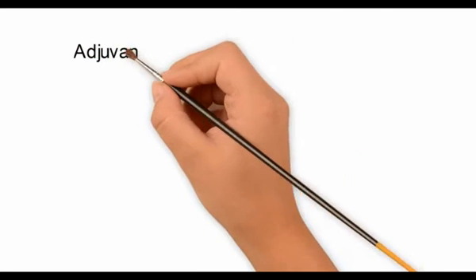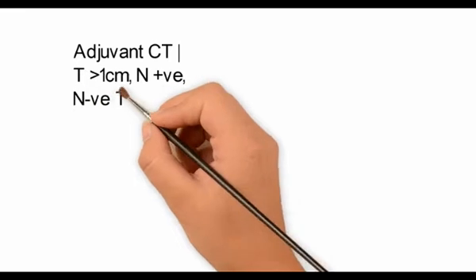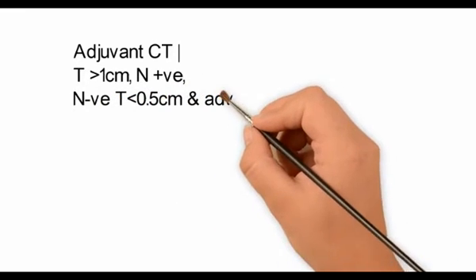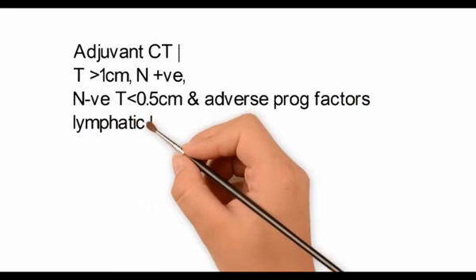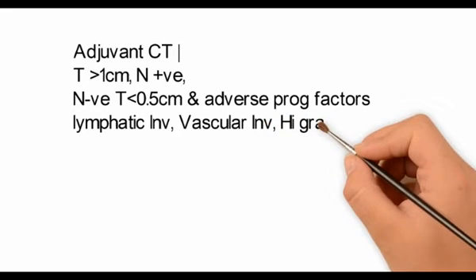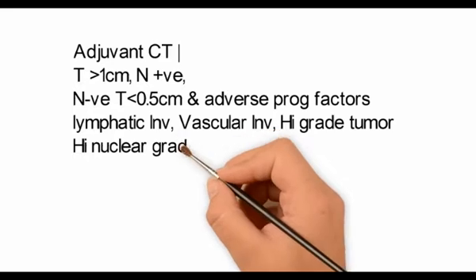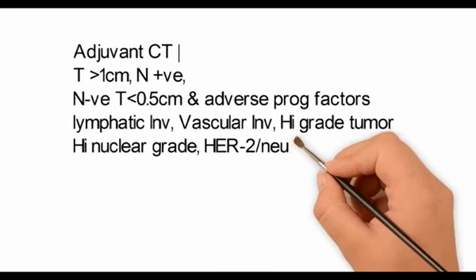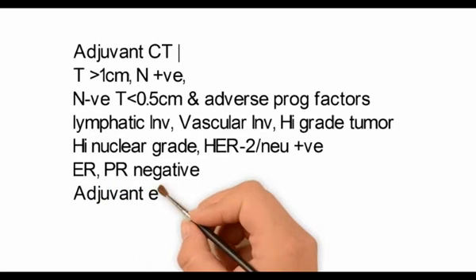Adjuvant chemotherapy is given in 3 conditions: if the tumor size is more than 1 cm; if the nodes are positive; and if the nodes are negative with the tumor size being less than 0.5 cm, only in the presence of adverse prognostic factors such as lymphatic invasion, vascular invasion, high grade tumor, high nuclear grade, HER2 receptor positive, and ER/PR negative.